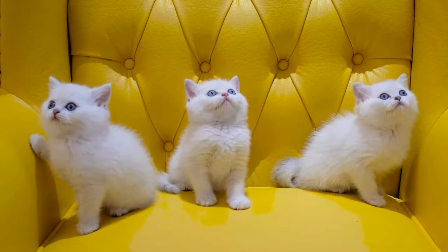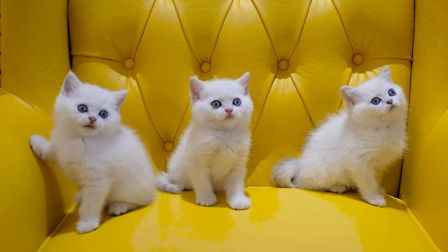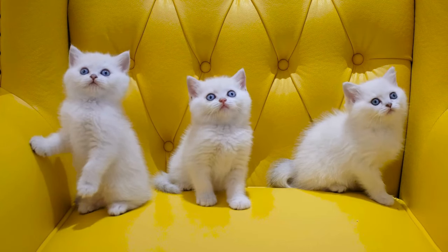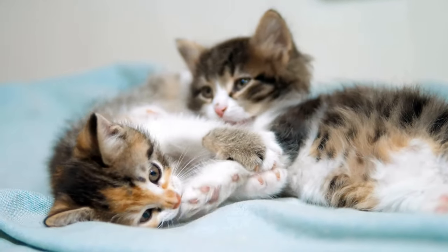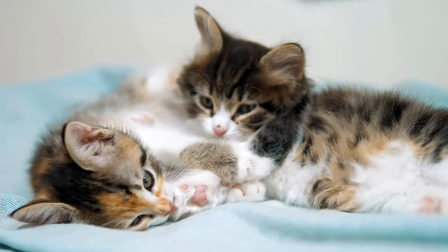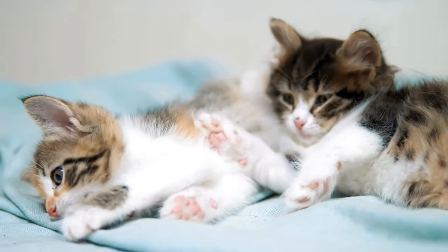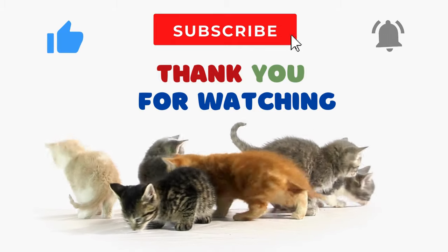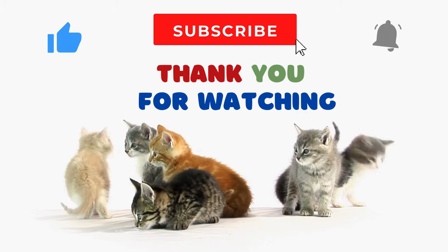All right, kiddos! Wasn't that an awesome adventure into the world of cats? We've learned about different types of cats, from the hairless wonders like the Sphinx to the majestic Maine Coon, the adventurous Bengal, and many more. If you enjoyed our cat-tastic journey today, don't forget to give this video a big thumbs up, subscribe for more fur-tastic content, and ring that notification bell so you never miss a personalized adventure with our feline friends. Thanks for joining us on this journey — see you in the next video!